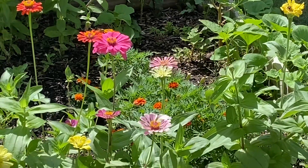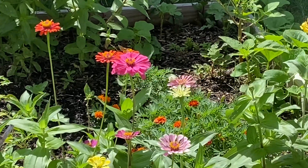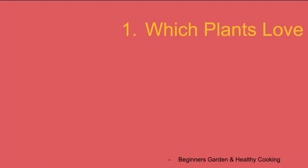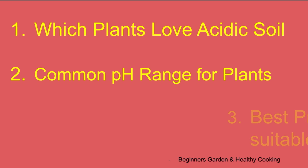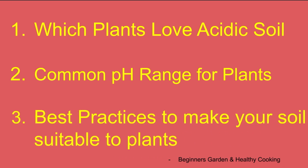Hello everyone, welcome to our channel. In today's video, let's see some interesting things about soil pH — which plants love acidic soil and which like alkaline soil, common pH range for many types of plants for your garden, and best practices to make your soil suitable for the plants.